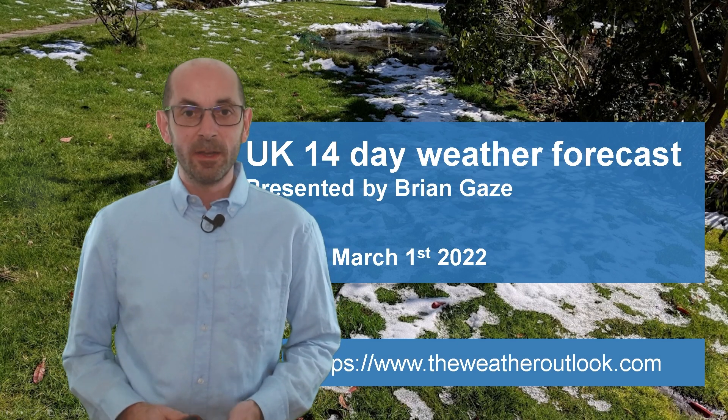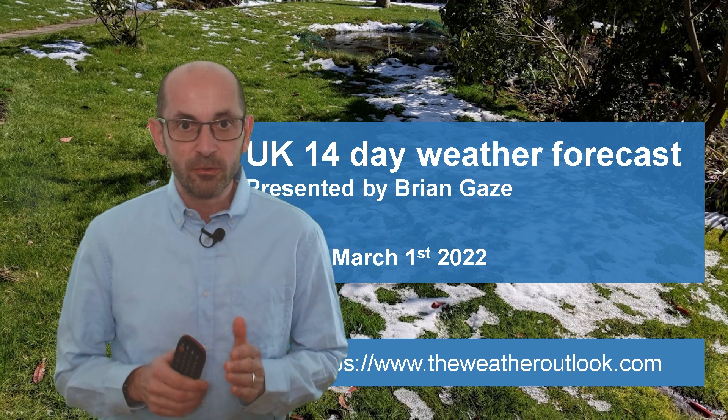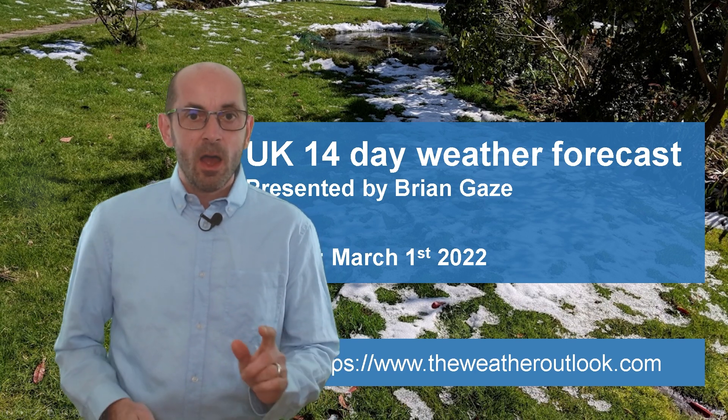Hi, welcome to the 14-day weather forecast. It's March and the start of the meteorological spring. But could there be some colder weather to come during the next week or two? I'll start by taking a look at the view across Europe and the North Atlantic.